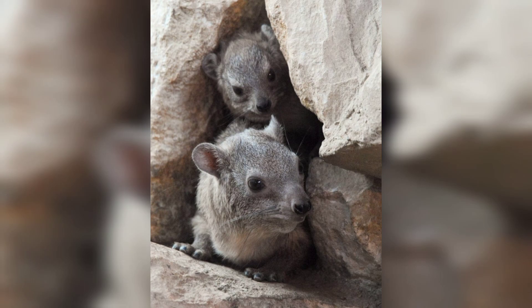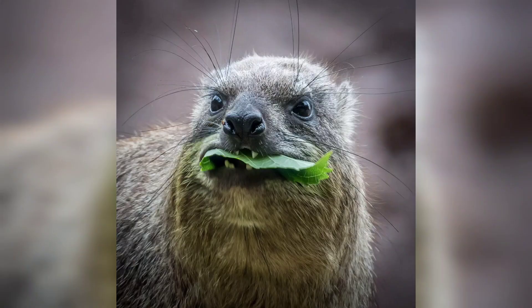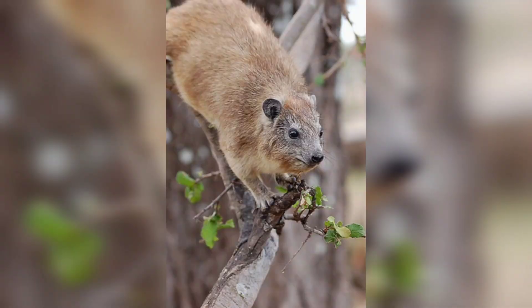When it comes to communication, hyraxes have a repertoire of vocalizations. They produce a range of sounds including high-pitched whistles, growls, and chirps to convey messages to their group members. These vocalizations play a crucial role in establishing and maintaining social bonds within the colony.